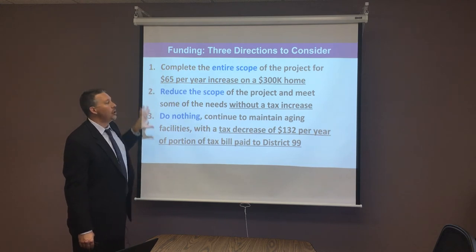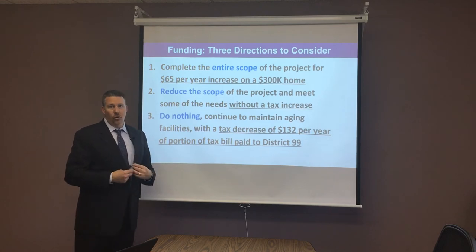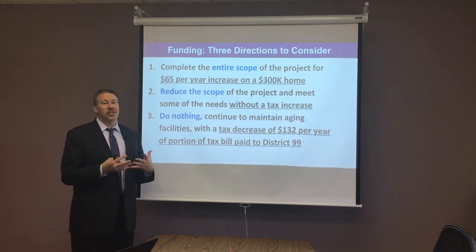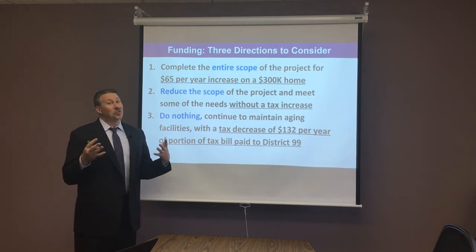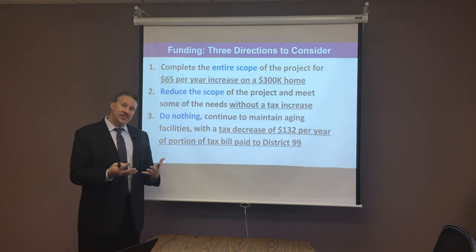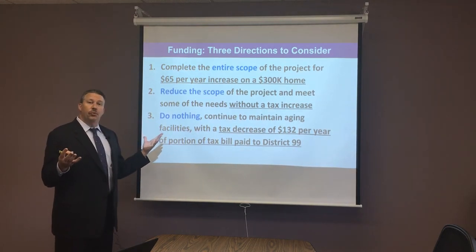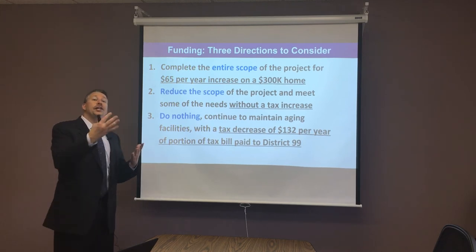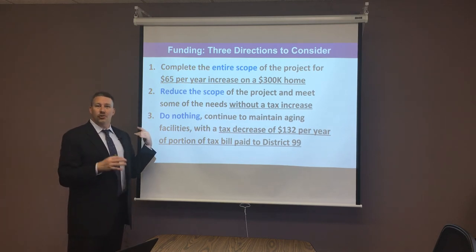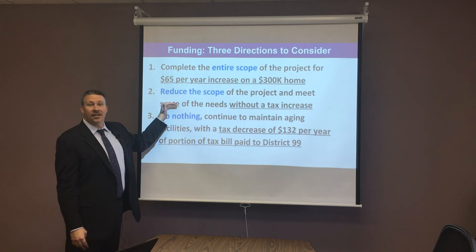Option two would be to reduce the scope of the project — take things out. Although staff, students, and those we've talked to around this project are having difficulties identifying what should come out, because we believe all of these are needs, not wants. But if the community felt we needed to reduce the scope, we could reissue those same bonds, bringing in about $81.6 million worth of building capacity, and that would happen without a tax increase.